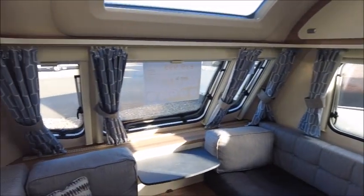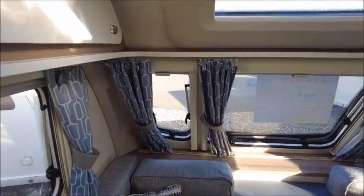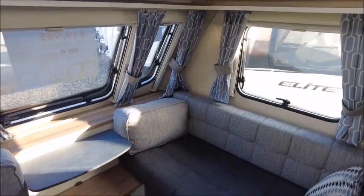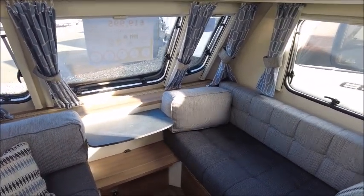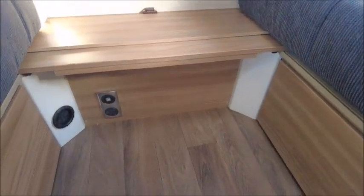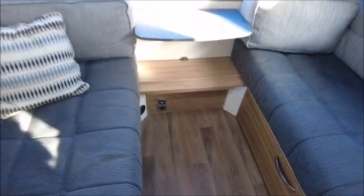Starting in the front, we've got our lounge seating with a nice blue colour scheme from the curtains, the cushions, and the seating. This can make into a double bed at night time going across. Looking down below, we see there are USB charge points and an EC socket.